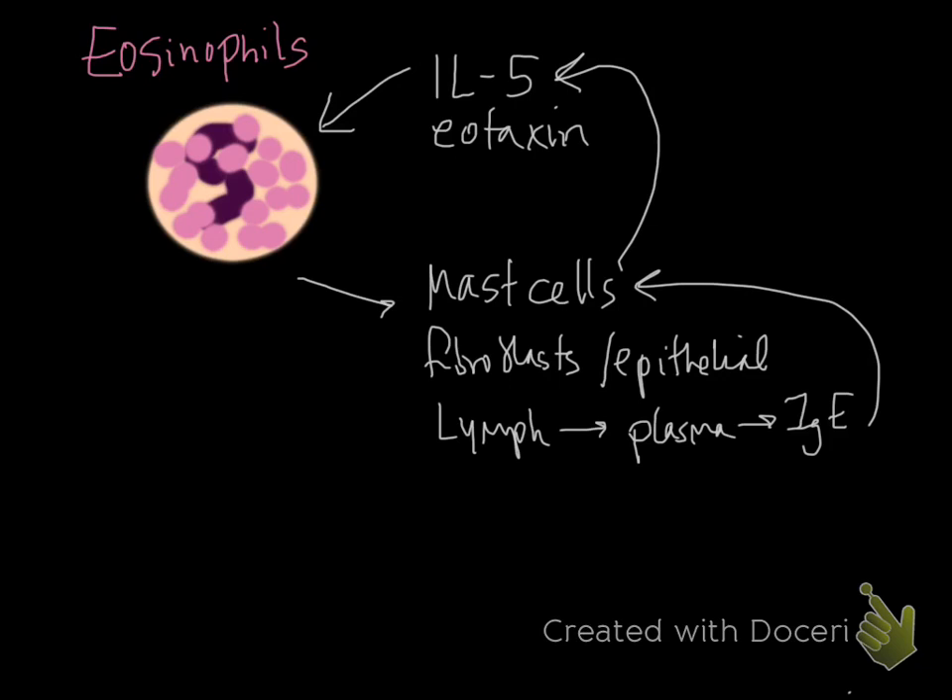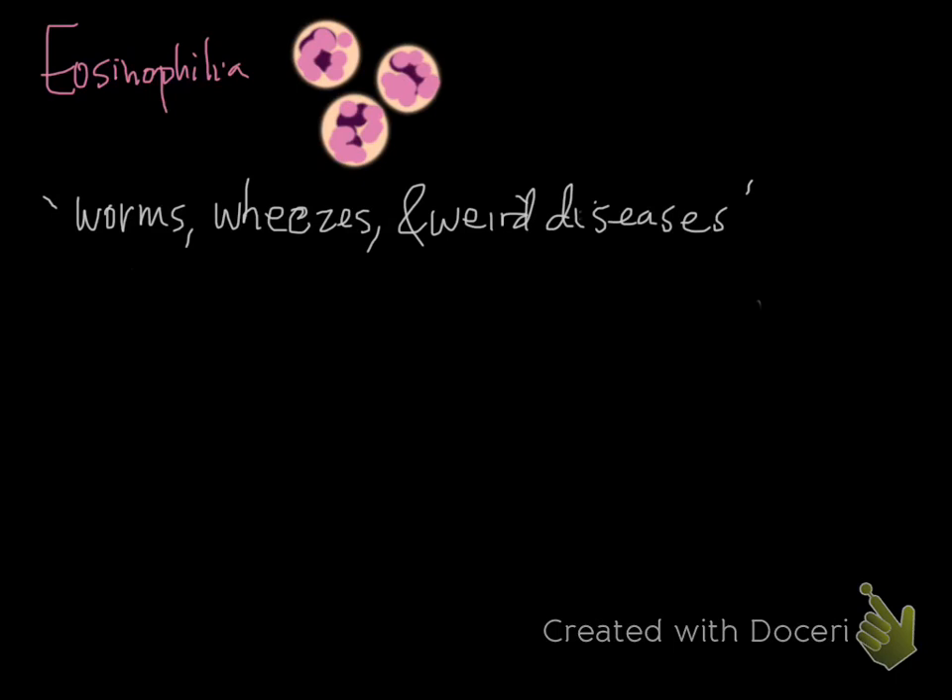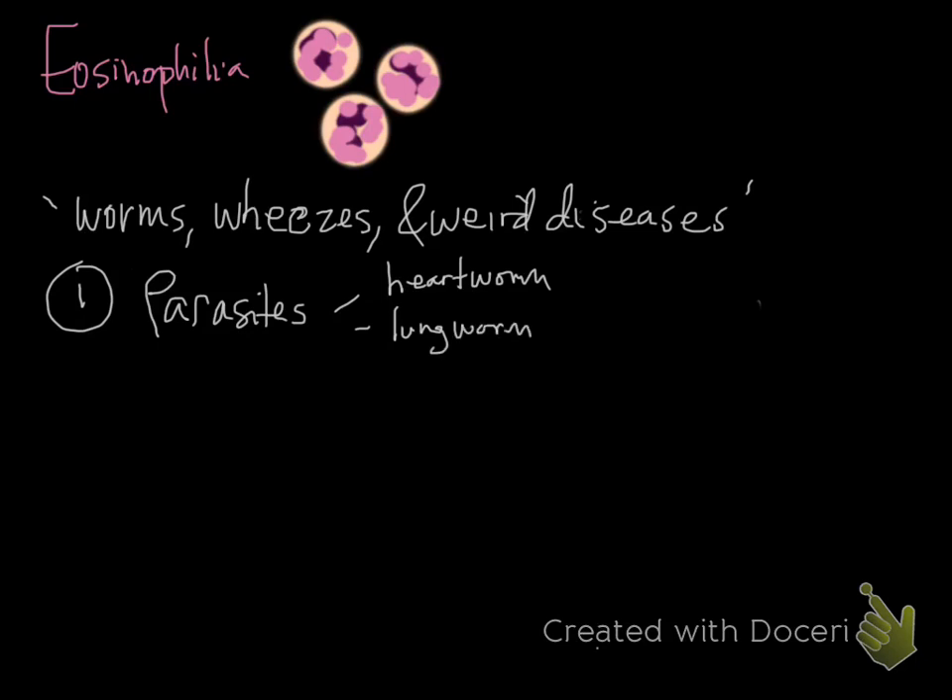The easy-to-remember causes of eosinophilia are worms, wheezes, and weird diseases. For worms — parasites — eosinophils' main role is dealing with parasites. In dogs, heartworm infection and lungworm infections are major causes. GI parasitic diseases are less likely to cause eosinophilia generally. Ectoparasites such as fleas and ticks also play a role, connected to the second category of hypersensitivity reactions.